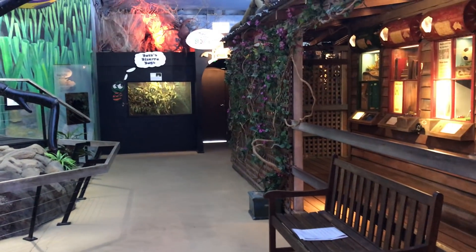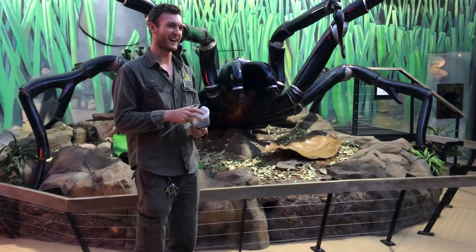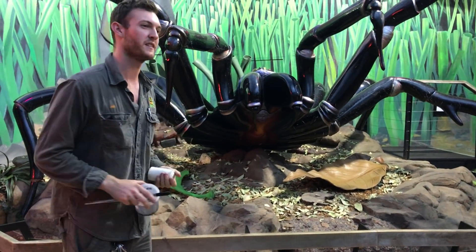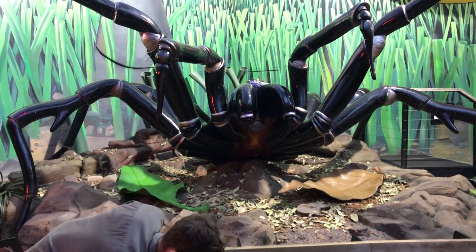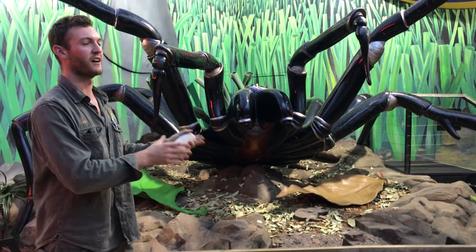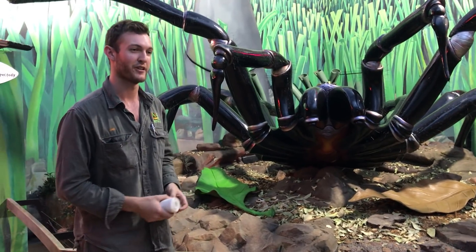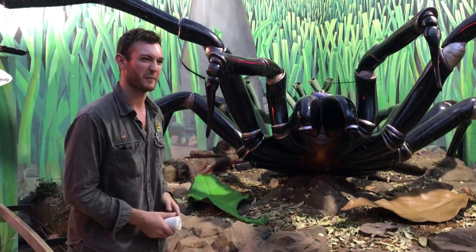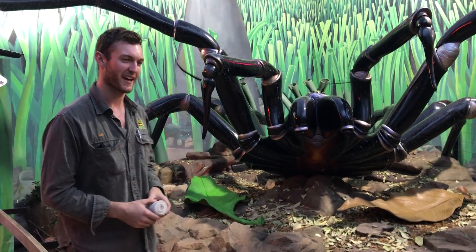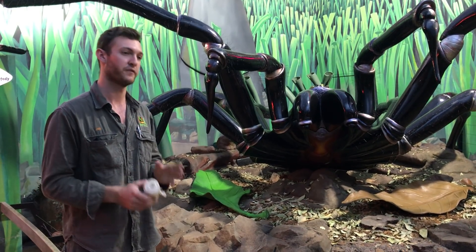Now we're out here in our spider world exhibit here at the park. We've just seen the milking of the funnel-web spiders — that's something you can see if you visit the park. We have that large window there so that you guys can view the funnel-web spider milking. We do a daily milking presentation at 9:45, but I also typically spend two or three hours every single afternoon sitting in that chair.